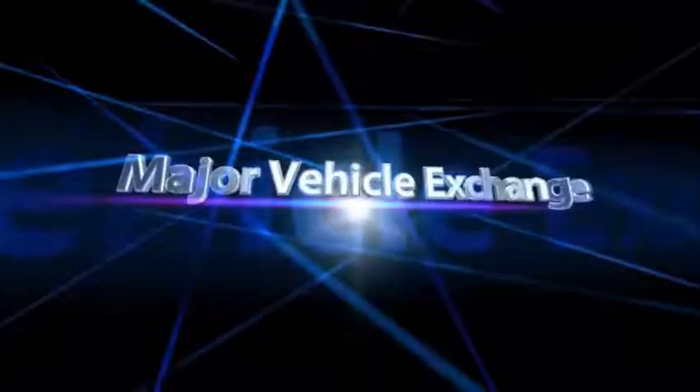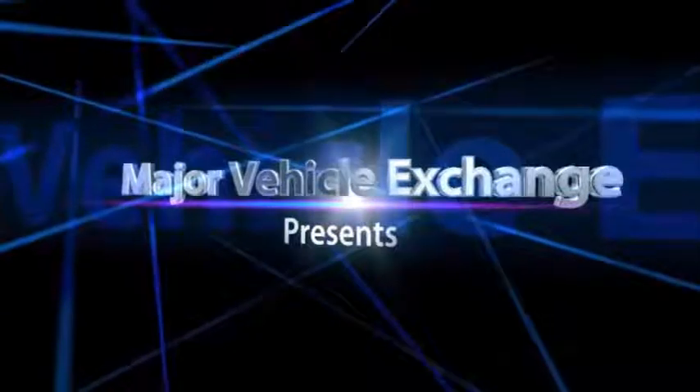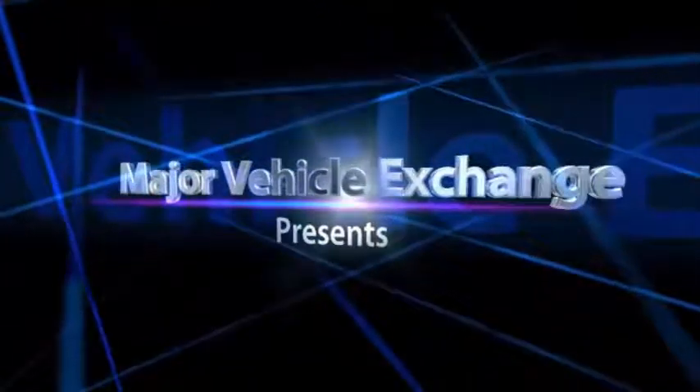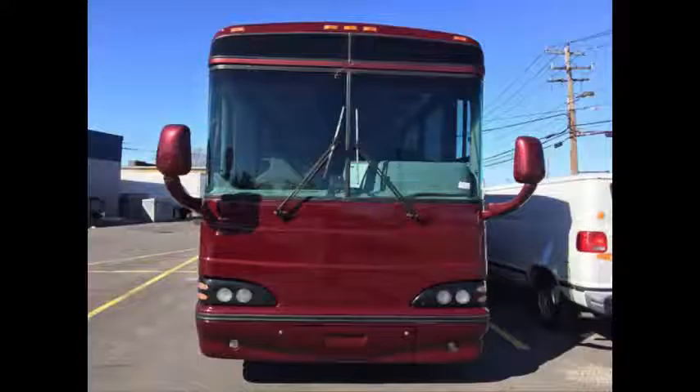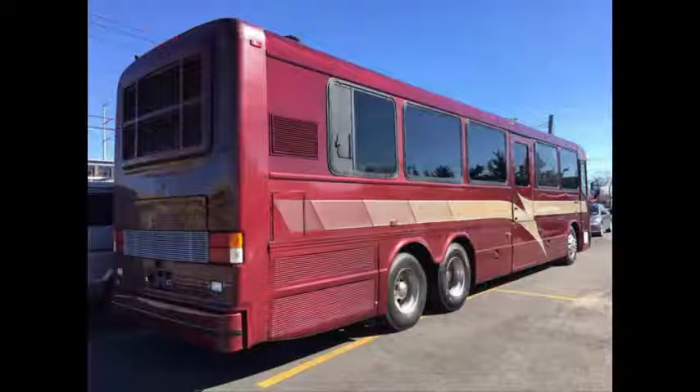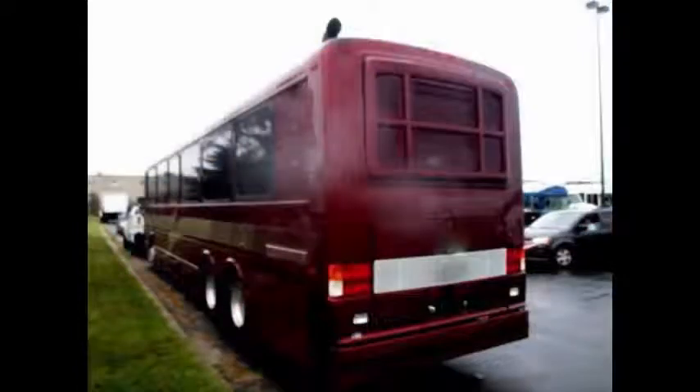Major Vehicle Exchange presents a used coach bus for sale: 2003 Bluebird LTC 40, 47-passenger motor coach, stock number 84816. This used coach bus has clear title and is ideal for adult transportation, church, shuttle business, school, or camp use. The exterior is in unusually good condition and has just been cleaned for an excellent appearance.